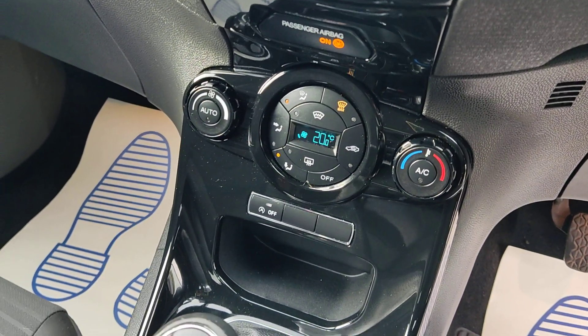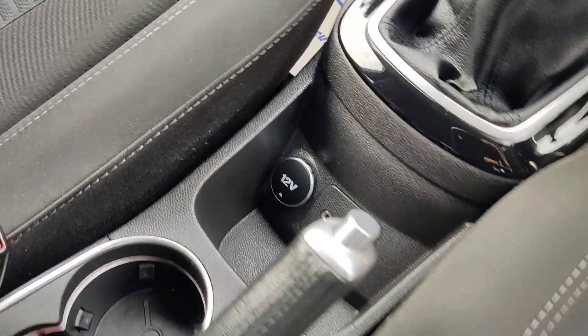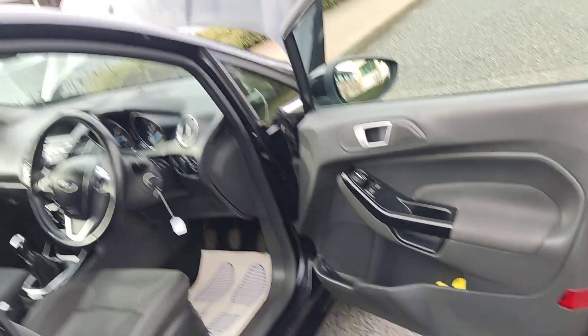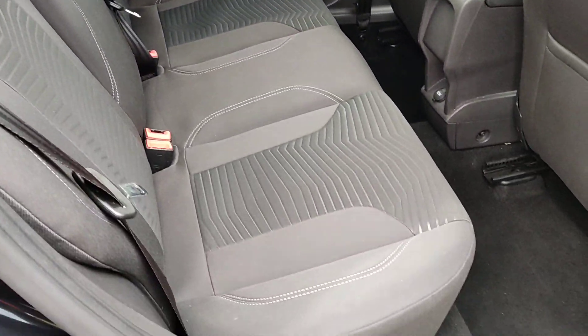Front and rear heated screens, air conditioning, 5-speed manual gearbox, USB and auxiliary connections. Very clean seats, including very clean rear seats with ISOFIX on both side seats.